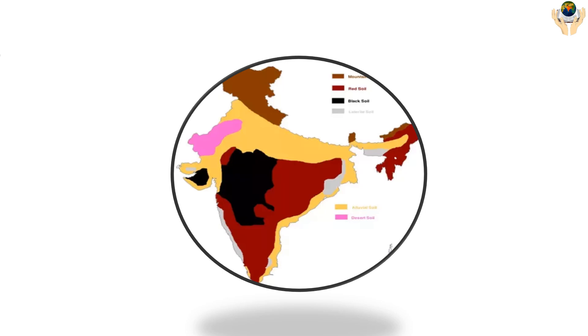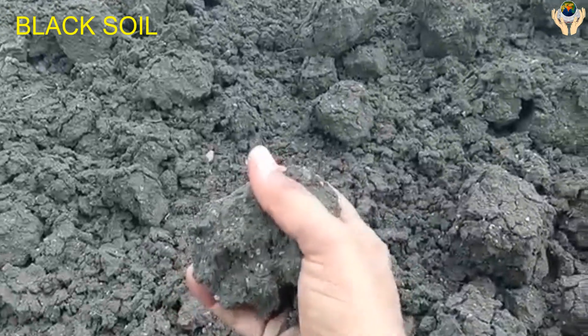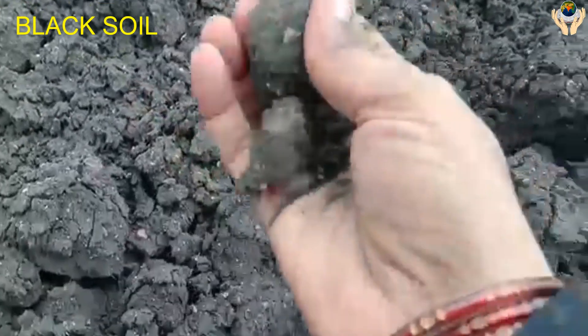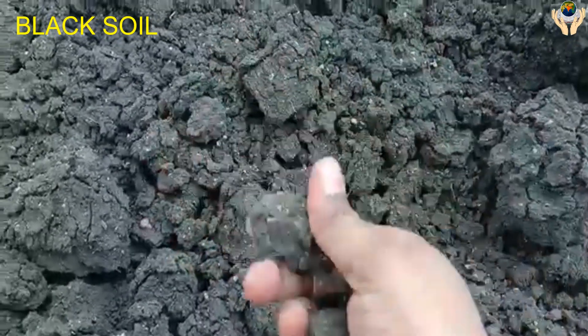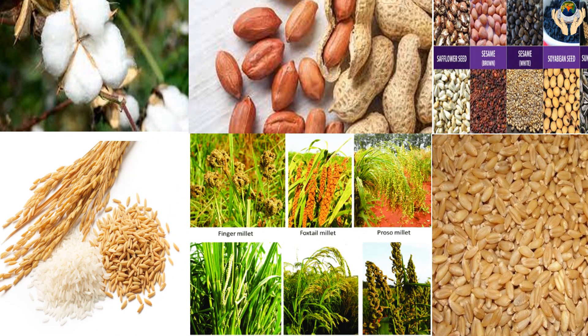Black Soil has a high ability to retain moisture. Farmers grow cotton, groundnut, seeds, oil seeds, grains, and wheat in black soil.